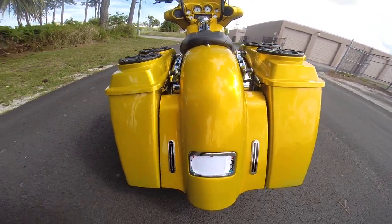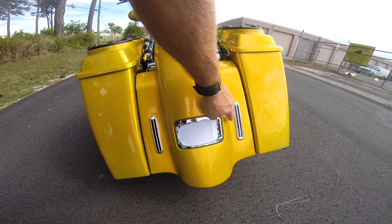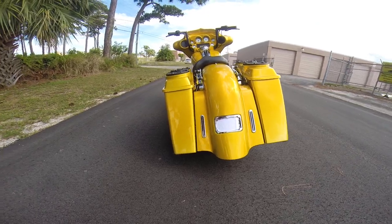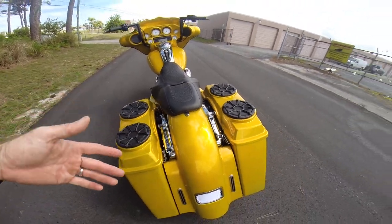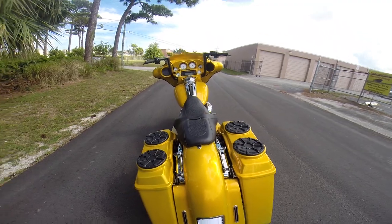Coming around the back, you have the custom tail end on this bike with the frenched-in turn signals and the frenched-in license plate. Everything looks super clean on the back. It also has the four-point docking hardware, so if you wanted to add a tour trunk or a backrest, you're already set up to do that. The docking hardware is already installed.